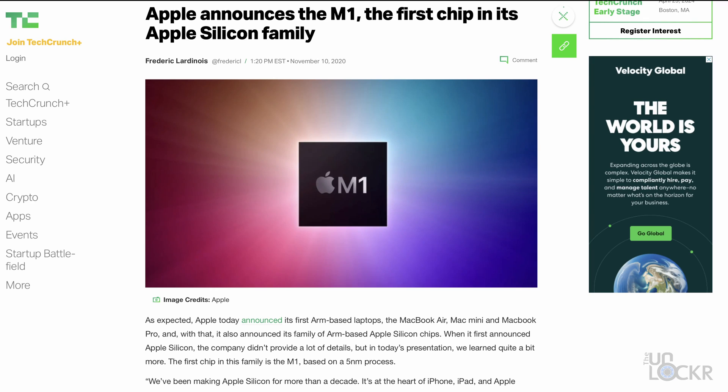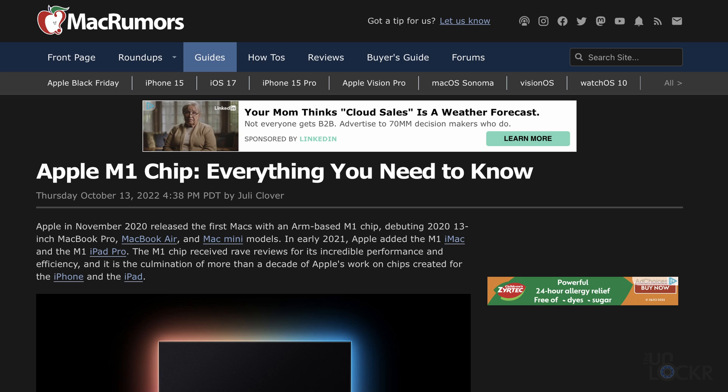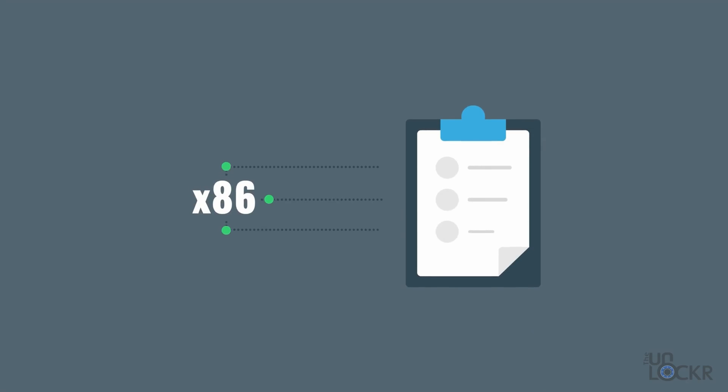Not too long ago, Apple released their M-Series chipsets on their lineup of laptops. And that Apple M-Series lineup of chipsets, which are using this new architecture, has caused quite a stir in the world of computing. Now, if you're not familiar, there is a newer architecture for computer chips that is different than the much more common x86 architecture that most laptops run on.